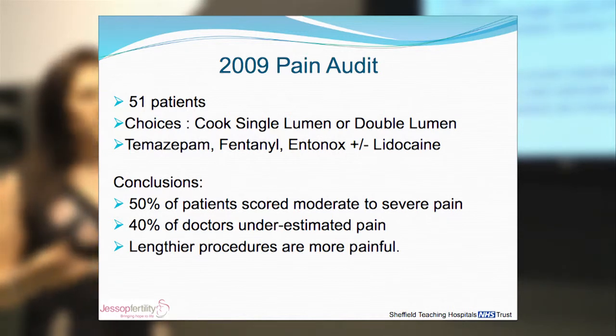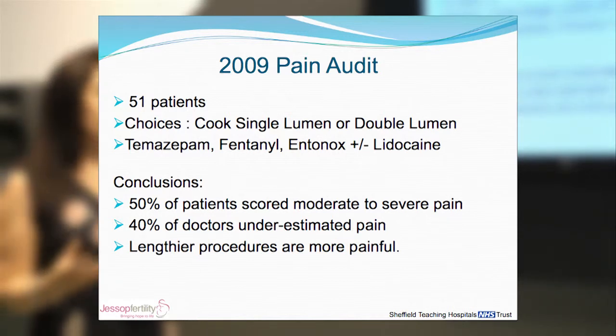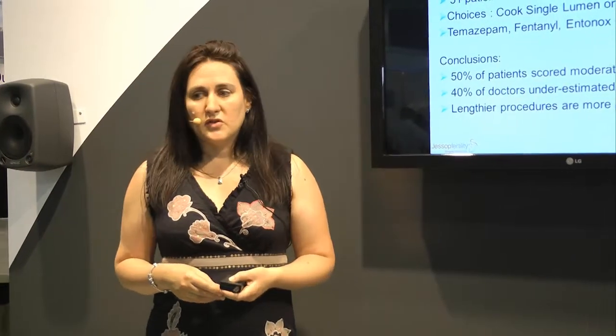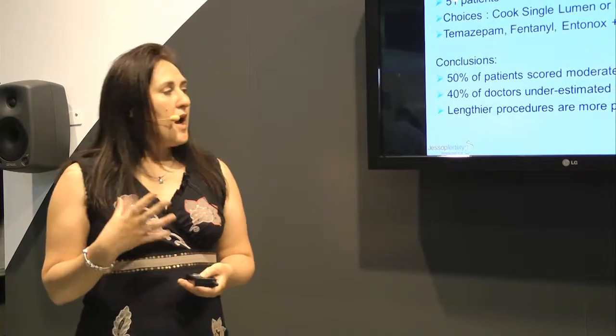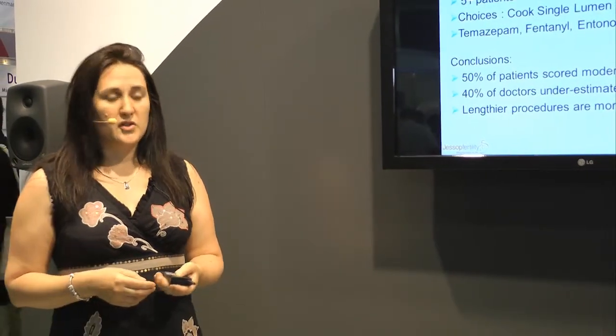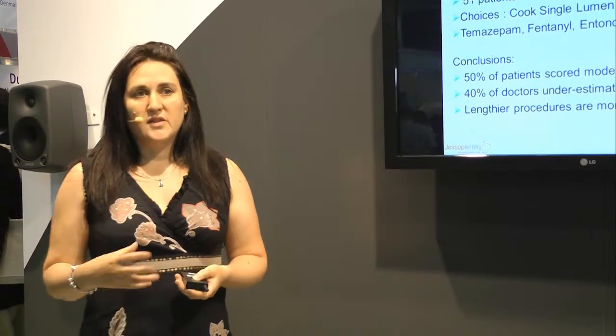The study concluded that 50% of our patients still scored moderate to severe pain, and 40% of doctors underestimated the pain. The longer the procedure, the more painful it was for the patient. So we needed to improve this.